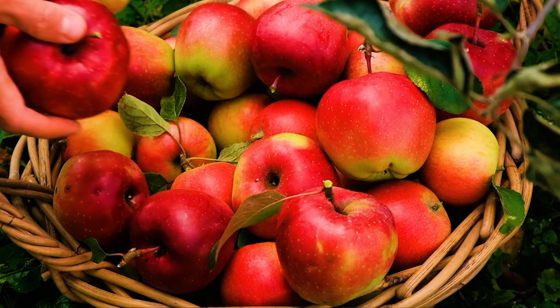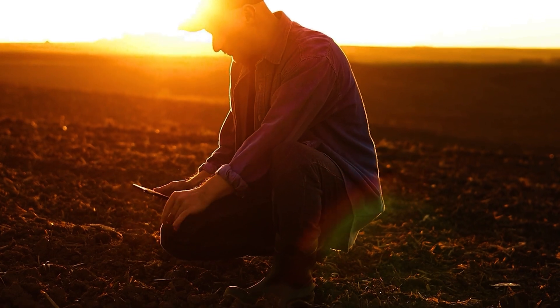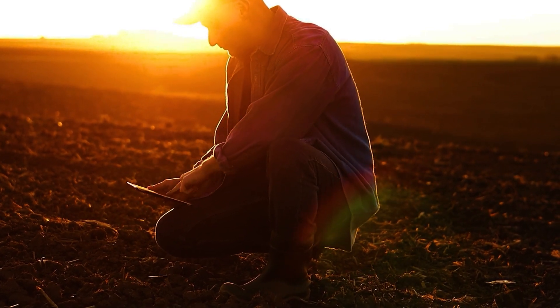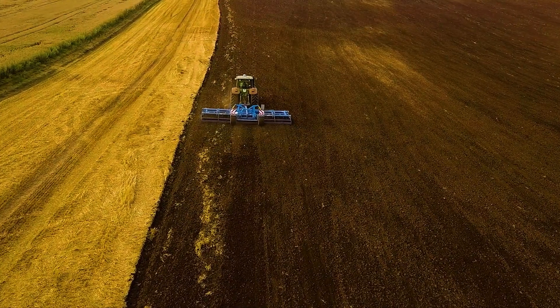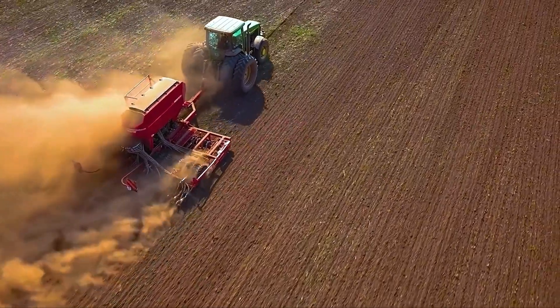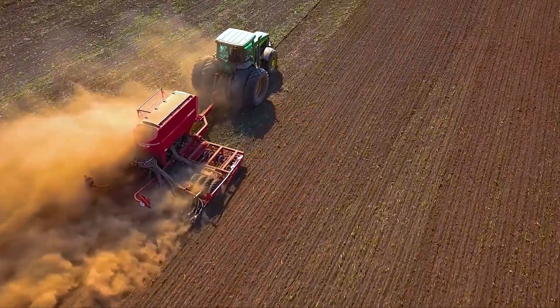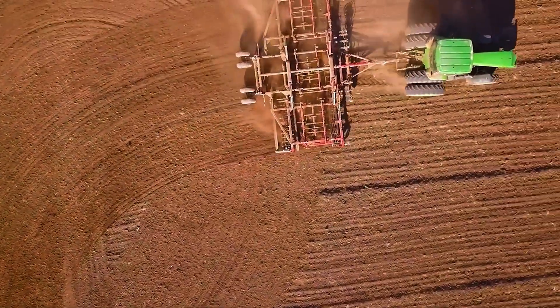The first step to growing high-quality apples is soil preparation and selecting the right variety. The soil is tested for a pH level of around 6.0 to 6.5, ensuring proper irrigation and nutrient absorption. It's then enriched with organic fertilizers and essential minerals to create an optimal growing environment.